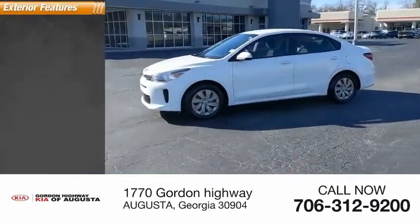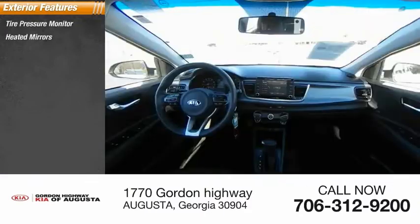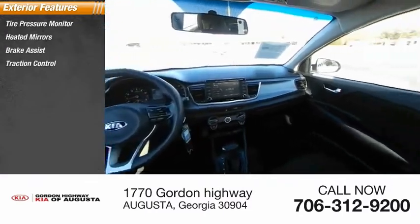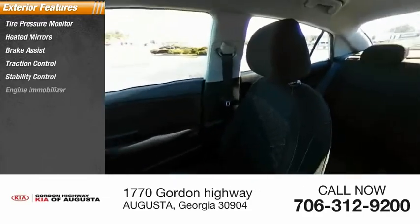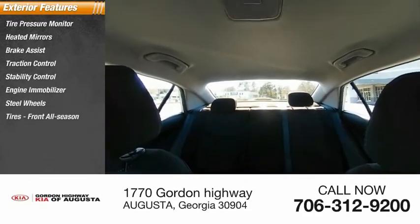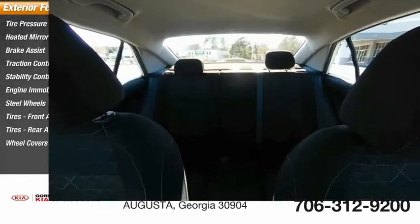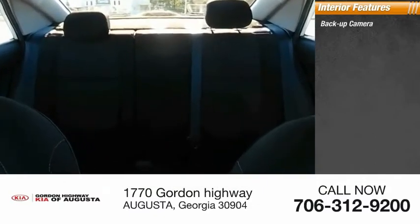This vehicle has less than 55,000 miles. Here are some of this vehicle's great options: tire pressure monitor, heated mirrors, brake assist, traction control, stability control, engine immobilizer, steel wheels, front all-season tires, rear all-season tires, and wheel covers.